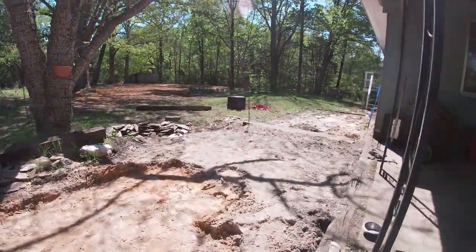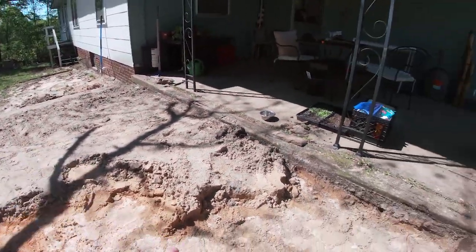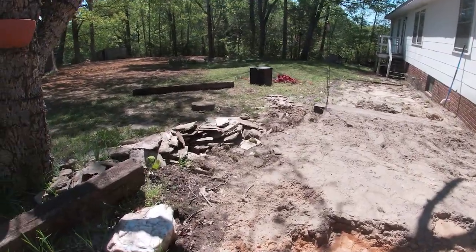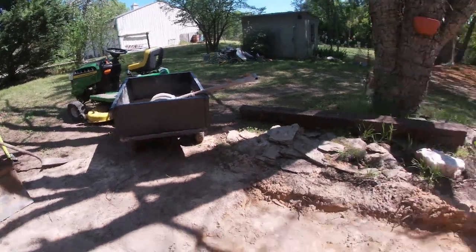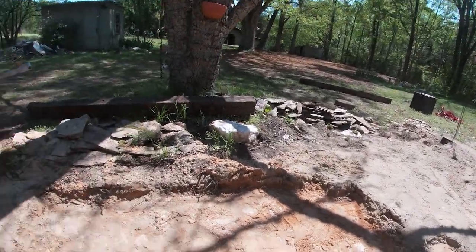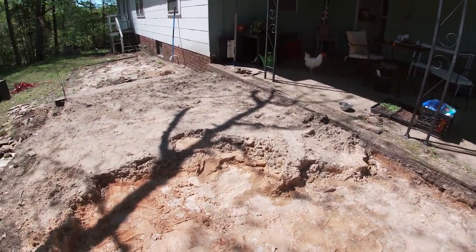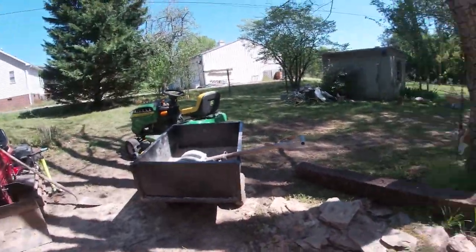I've dug up this patio area. They put pretty much a foot of sand in which made it completely unlevel and moving around. I had to take all the rocks out, and I'm in the process of taking out all the sand. There's a nice hard barrier down below, which is good. We're going to put a layer of rock down — two to three inches — then an inch of sand on top, and then lay down a nice new patio. I also had to take out those giant railroad ties.